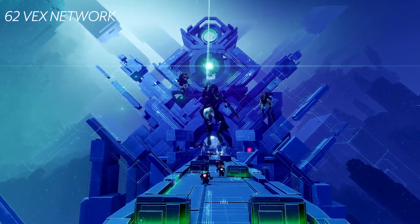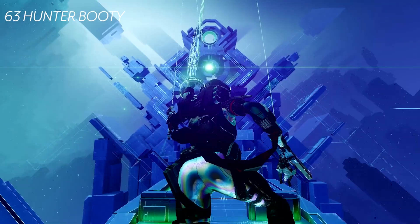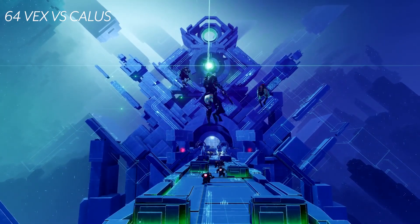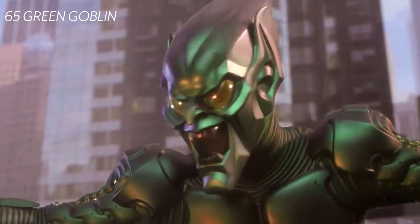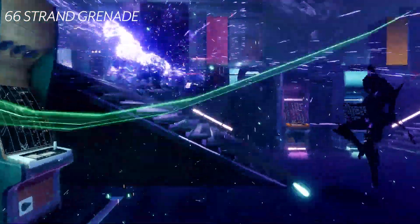At one minute ten seconds it changes scenes to a Vex network, which probably explains how the Vex are on Neomuna through portals. But why are they here — maybe hunting for something? All we know is Kallus' forces don't like the Vex and the Vex don't like Kallus, because they're shooting at each other in this scene. At one minute twelve seconds we see a green explosion and green grenades — so either a Strand grenade ability or possibly a Strand grenade launcher, though I don't see a grenade launcher anywhere, so I'm guessing it's an ability.